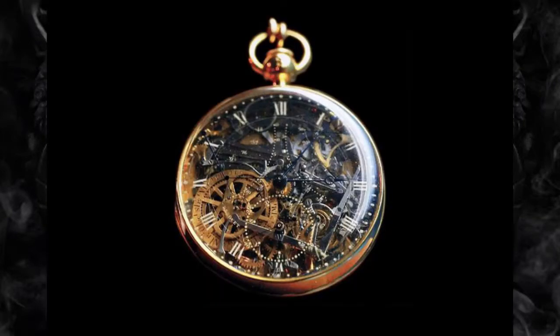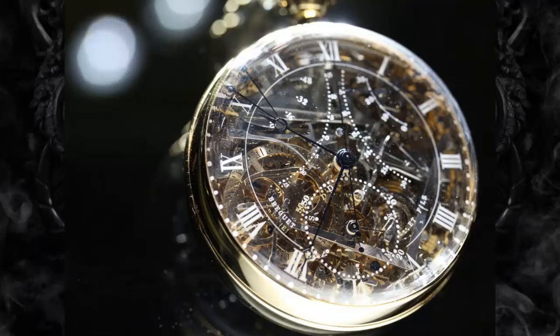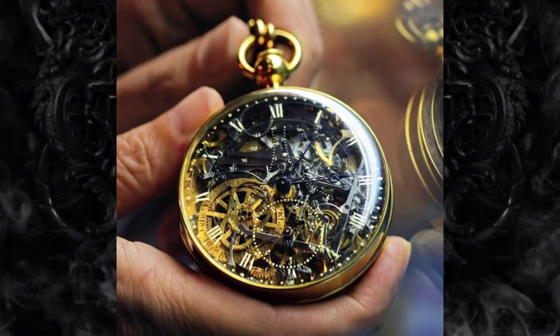Breguet No. 160 – $30 million. The original version of this watch was allegedly commissioned for Marie Antoinette by one of her lovers. Abraham Louis Breguet began working on the watch in 1782, and Marie Antoinette was executed before its completion in 1827 by Breguet's son. The watch included every known complication at the time, including a thermometer, chime, and perpetual calendar. It was on display at the L.A. Mayer Museum in Jerusalem until it was stolen in 1983, eventually recovered, and is still on display at the Mayer Museum today.